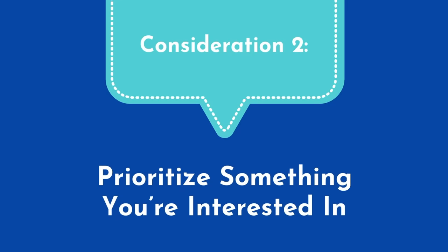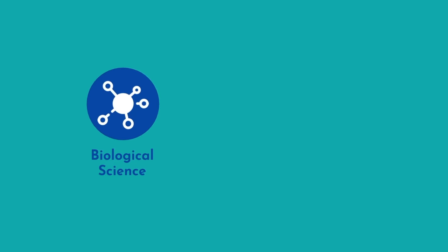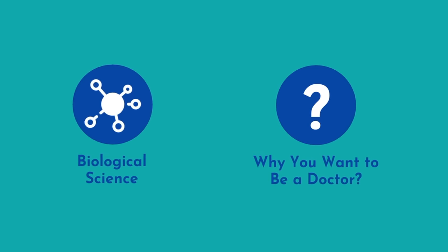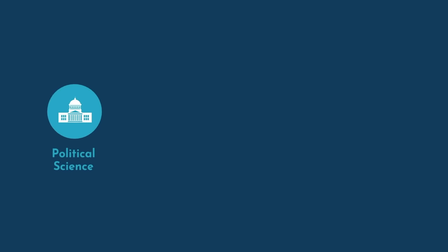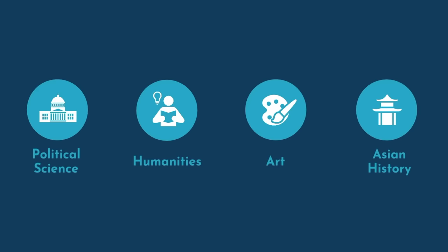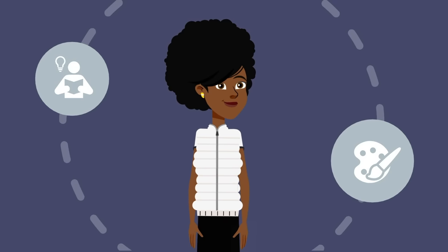Consideration 2: prioritize something you're interested in. If you want to be a doctor, there should be at least one biological science major that interests you. If you hate the thought of all bio majors, seriously ask yourself why you want to be a doctor. That said, there are students who would rather pursue something else — after all, you have the rest of your career to study biology and the human body. For those with a burning interest in political science, the humanities, art, or Asian history, by all means follow that passion, simply understanding it's more of an uphill battle. Some med schools will even prefer a unique background and interests outside of medicine.